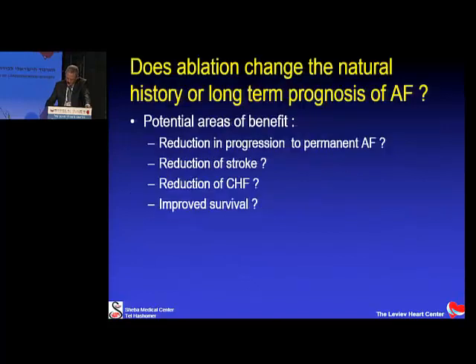The second major question is whether ablation changes the long-term natural history of AFib: does it reduce progression to permanent AFib, reduce strokes, reduce progression to heart failure, or improve survival? Medical treatment is known not to change these outcomes. Several single-center studies comparing ablation to historical controls all point to reduction in these endpoints, but none is a randomized controlled study. Currently, AFib ablation is viewed as a treatment for symptoms; it is not considered to change natural history. Large-scale studies such as CABANA and EAST are addressing these questions.